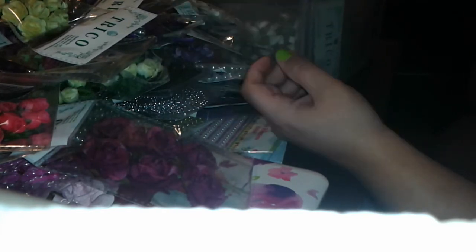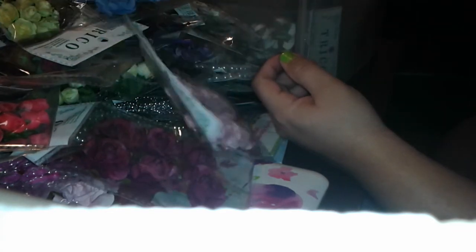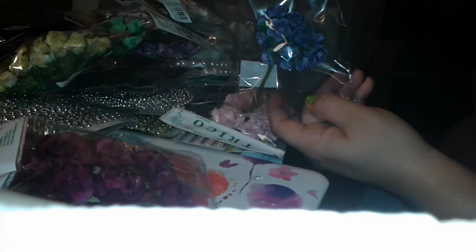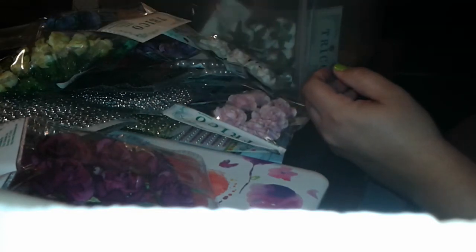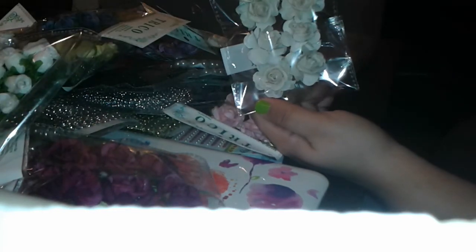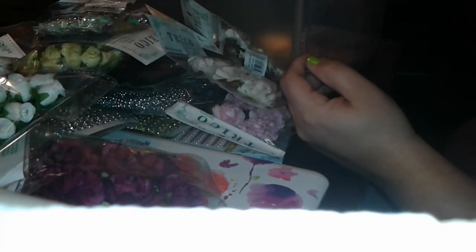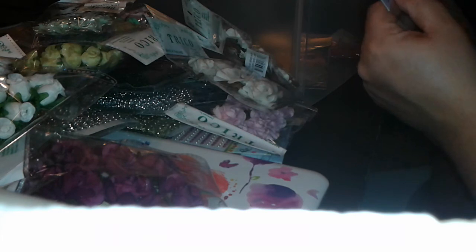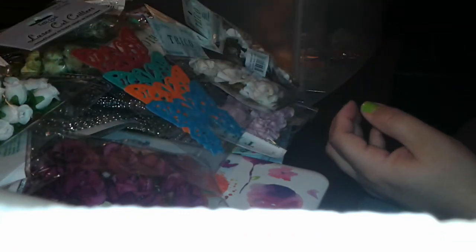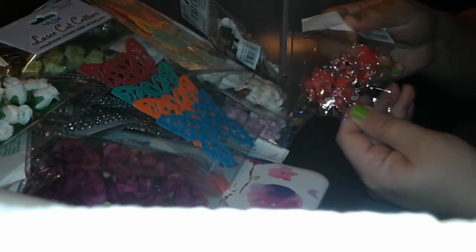I got blue and pink and purple and more of that one. White, and more of that one, and green butterflies. And these are — yeah, butterflies — these are stickers, felt stickers. And these butterflies and more of that one.